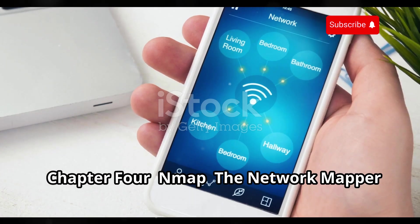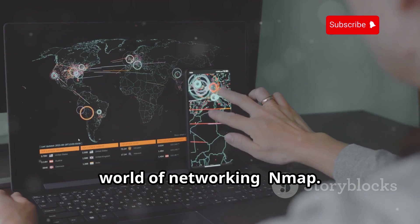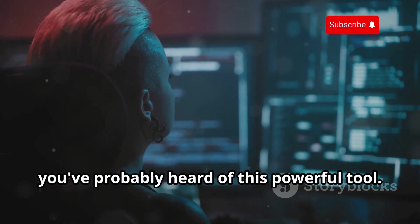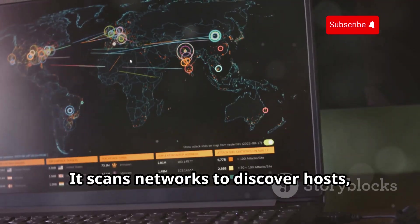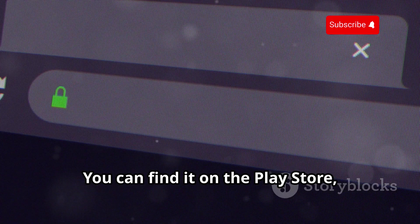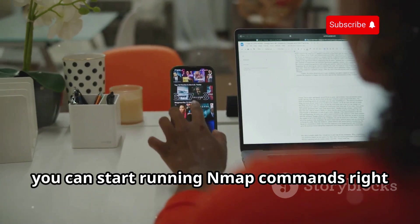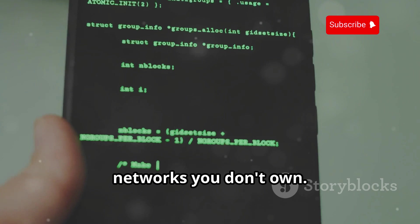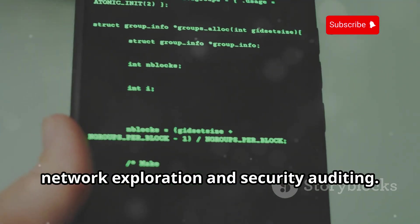Now let's talk about a true legend in the world of networking — Nmap, the Network Mapper. Nmap scans networks to discover hosts, open ports, and services. You can find it on the Play Store, though you might need a terminal emulator app. Once installed, you can start running Nmap commands right from your phone. Always obtain permission before scanning networks you don't own.